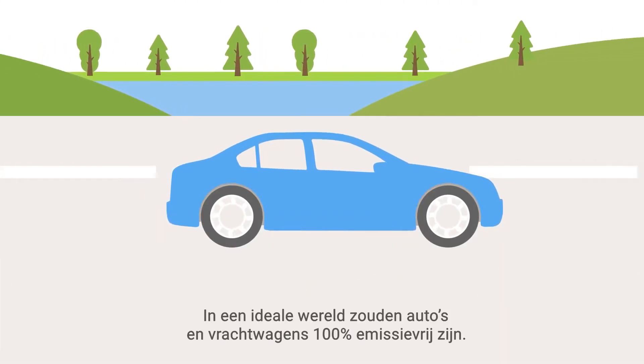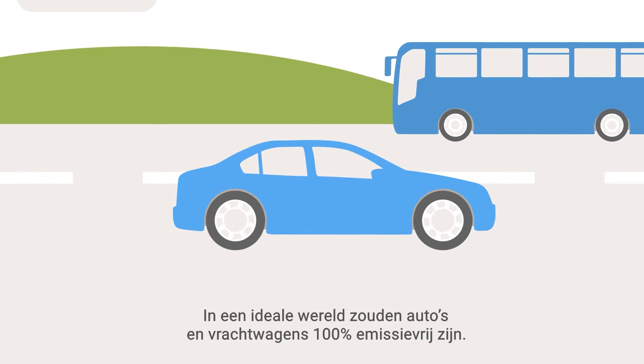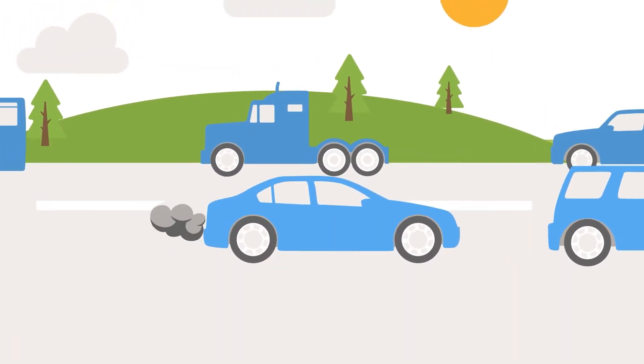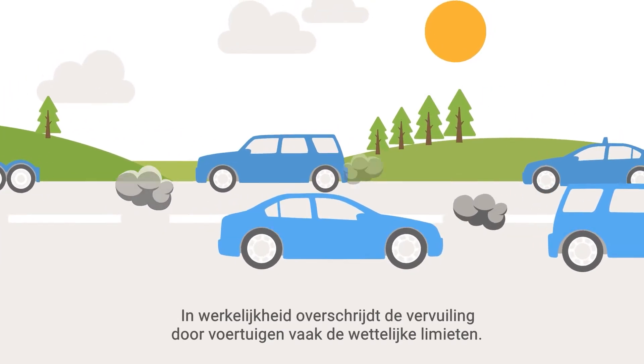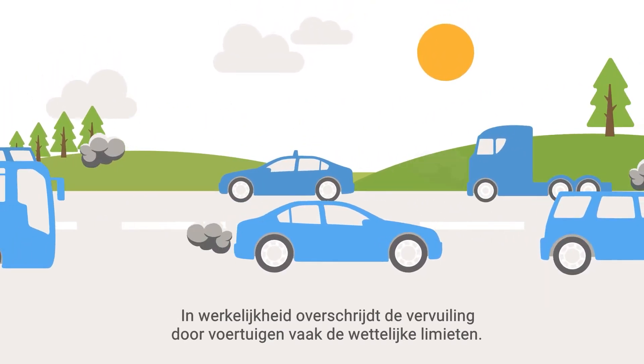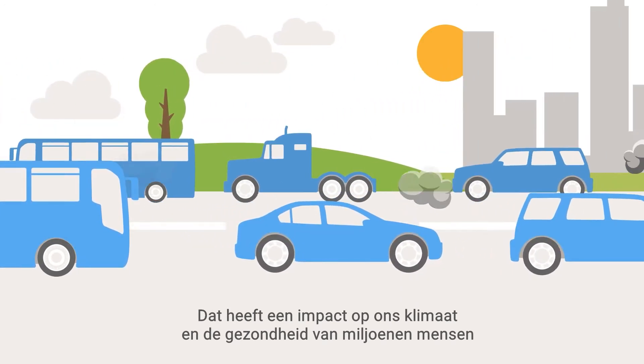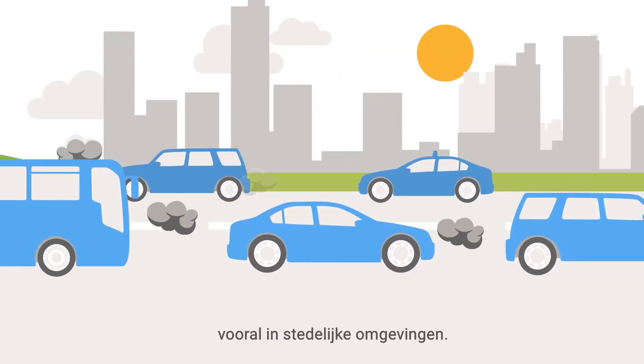In an ideal world, cars and trucks would be 100% emission free. Unfortunately, they aren't. The reality is that pollution from vehicles is frequently above legal limits. This impacts our climate and the health of millions of people, especially in urban areas.